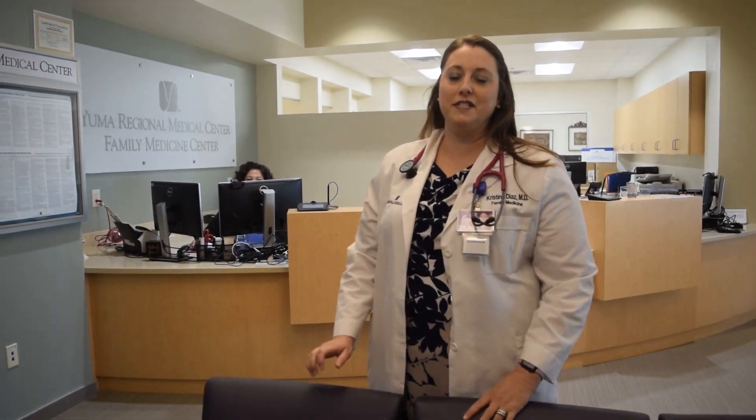Hi, good afternoon. My name is Dr. Christina Diaz, and I'm the program director for the residency program here at Yuma Regional Medical Center, and I want to take you on a tour of our new facility.